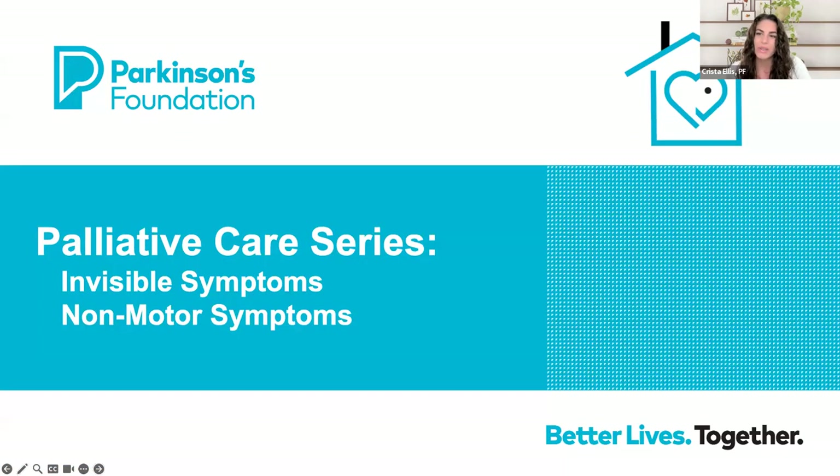As we close announcements, we settle in to explore the invisible or non-motor symptoms of Parkinson's disease. After the brief video, we will have a live question and answer session with our expert, Dr. Christina Vaughn. Please submit questions throughout the presentation, and we'll be sure to address them during our time after the video. Happy viewing, and I will see you very soon.